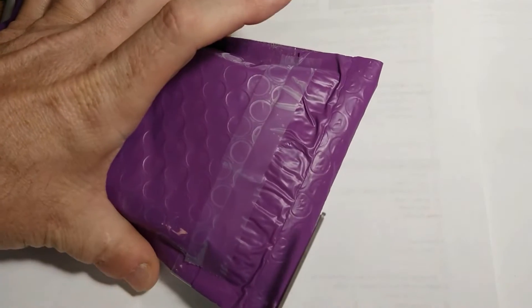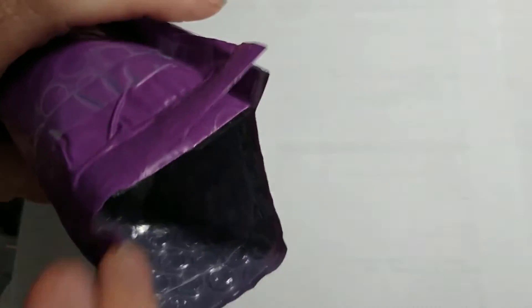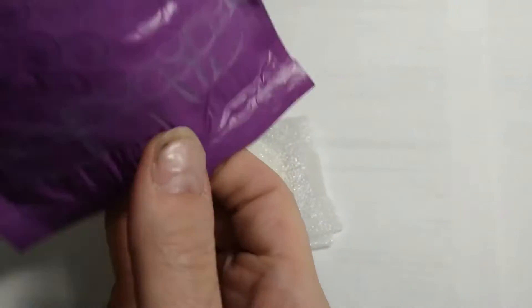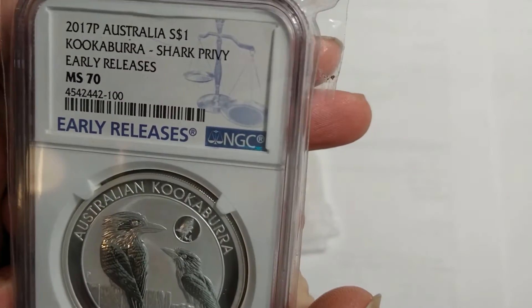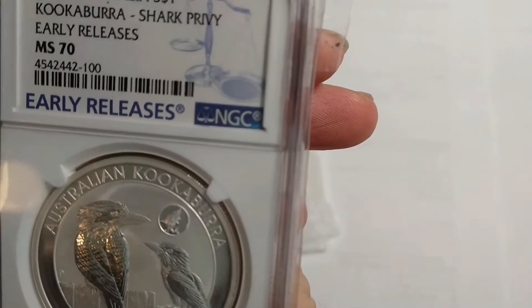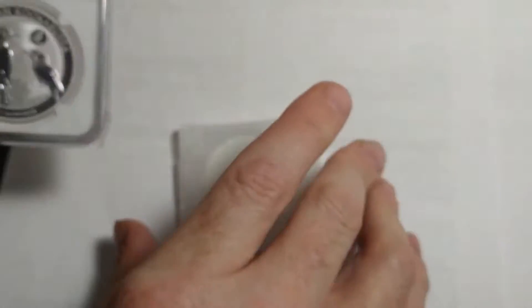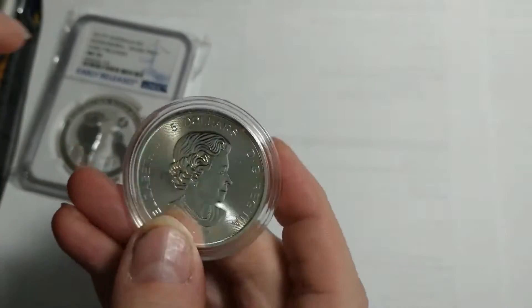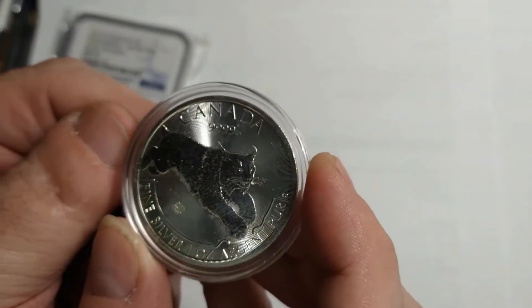Today's package from RC Silverado — let's see what I got. I received a really nice 2017 P Kookaburra shark privy early releases MS 70, and I also got the Canadian wildcat coin.